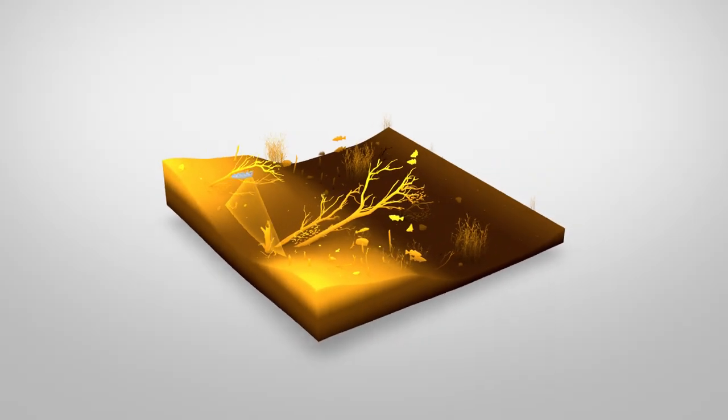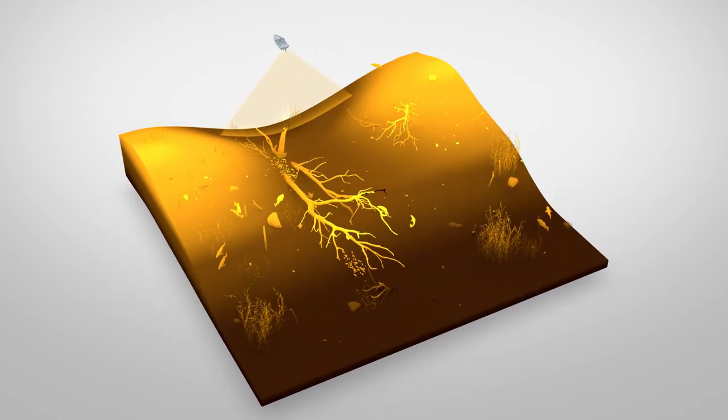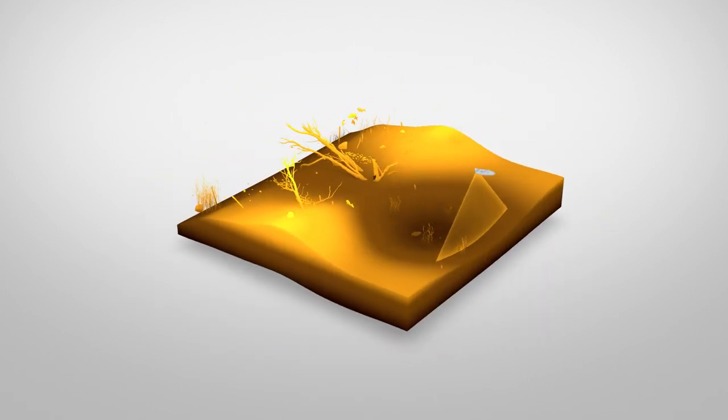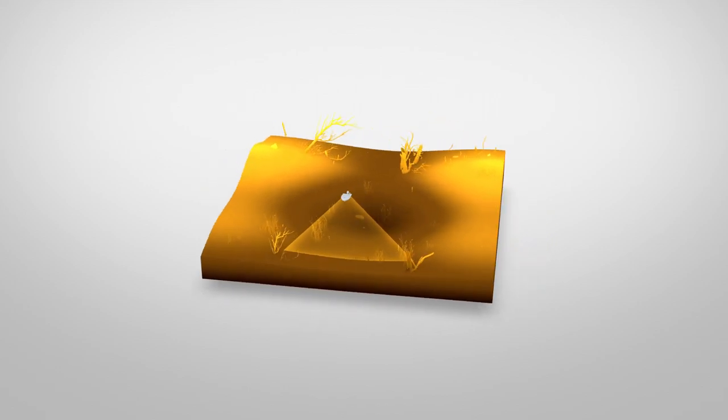For help reading down imaging, remember that the strength of the sonar return determines the shade of the image. For example, softer objects or bottom terrain produce weaker returns and darker shades, while harder bottom terrain or objects generate stronger returns and lighter shades.